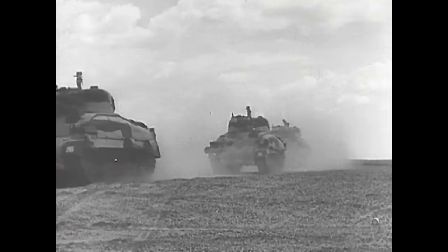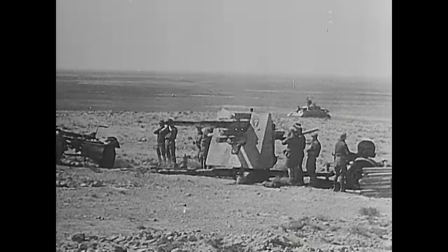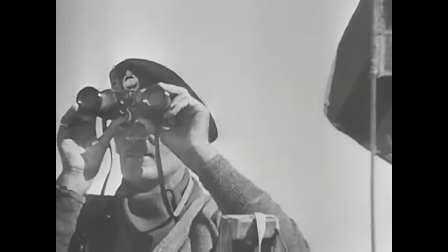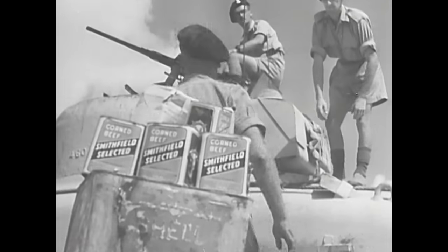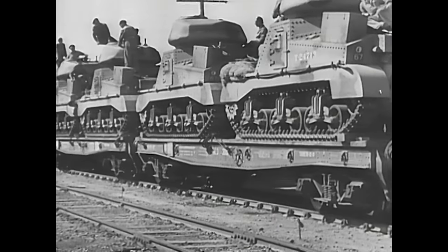The Sherman tank entered service with the British 8th Army in Egypt in the autumn of 1942. After months of bitter fighting against Rommel's army, the men were demoralised and exhausted. The British General Montgomery faced a bleak situation — he needed to prepare his men to stage a final battle to kick the Axis out of Egypt once and for all. The arrival of 300 Shermans could not have been more timely.